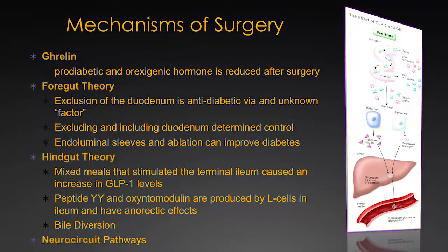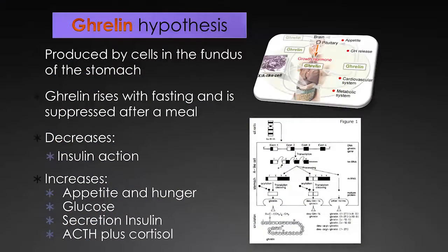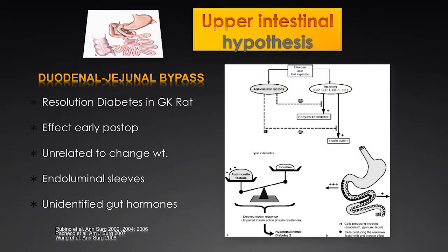What are the mechanisms that surgery works through? There are a whole bunch of hypotheses, but many are tied to the foregut theory and hindgut theory. There's also the hormone ghrelin. It's a popular hormone because it's one of the hormones we know that actually causes people to be hungry — at higher levels we're more hungry, at lower levels we're less hungry. It rises with fasting and is suppressed after a meal. These operations tend to affect ghrelin to some degree. The two most popular hypotheses are the upper intestinal or foregut hypothesis and the lower intestinal or hindgut hypothesis.